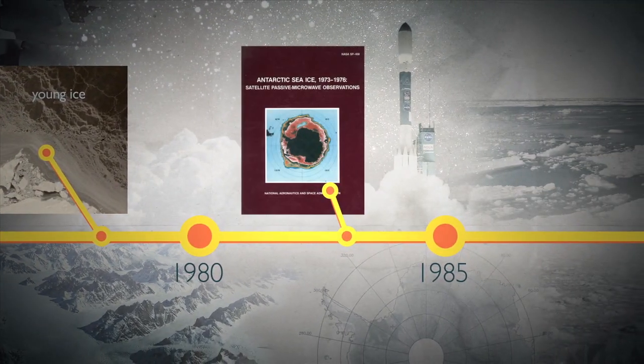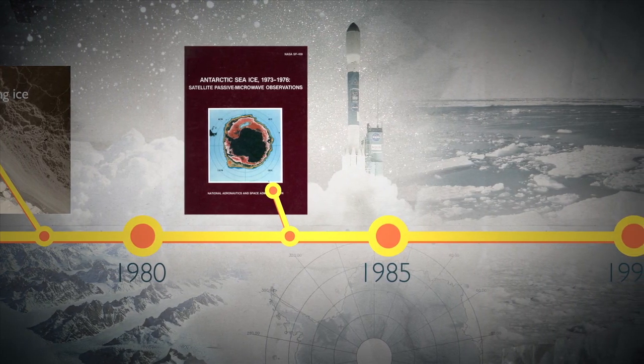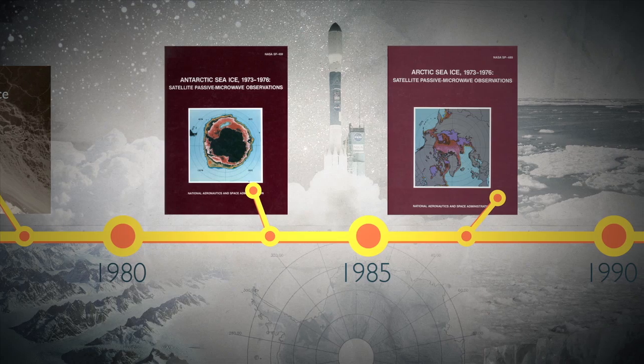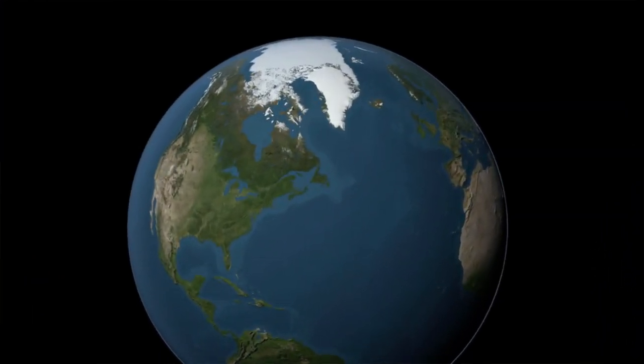In 1983, the first Atlas of Antarctic sea ice was published by NASA Goddard researchers, followed by an Arctic Atlas four years later. Both were used by scientists and mariners around the globe.